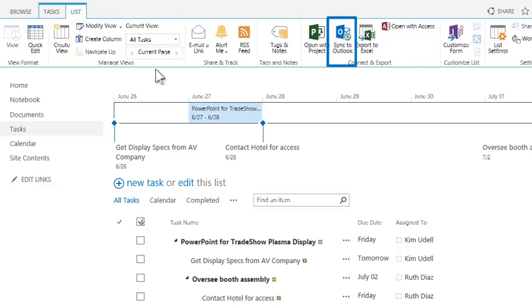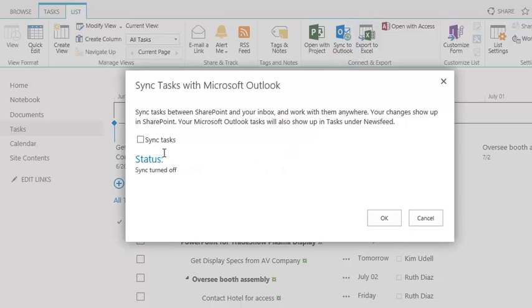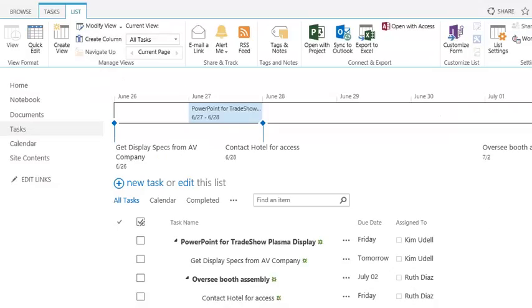On the List ribbon, she finds Sync to Outlook. In the dialog window, Kim checks Sync Tasks and clicks OK. Behind the scenes, Kim's Outlook Exchange account is now set to sync tasks with SharePoint.